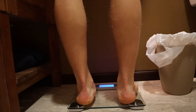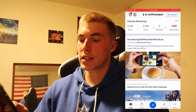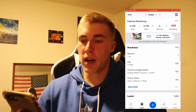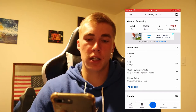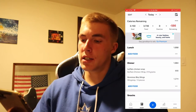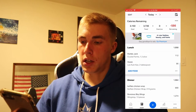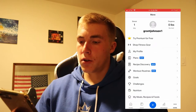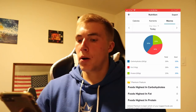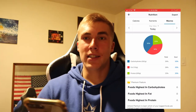Day one recap: my weight was 192.4 pounds. Total food was 3,736 calories — breakfast was 714, lunch was 1,058, and dinner was 1,964 calories. You'll see all that on screen. My macros: 362 grams carbs, 159 grams fat, and 209 grams protein.